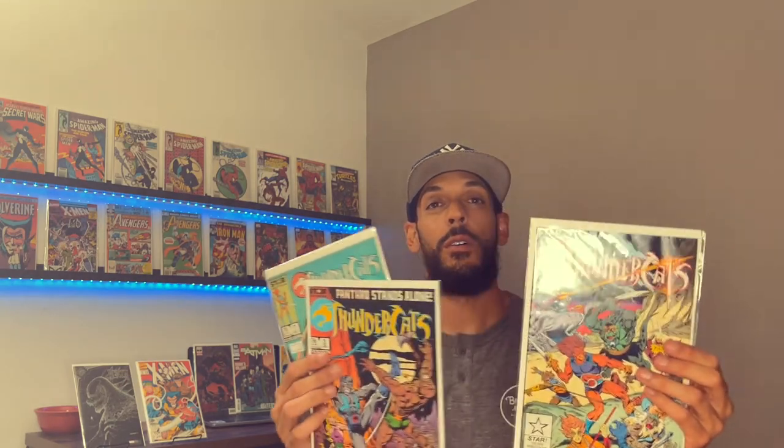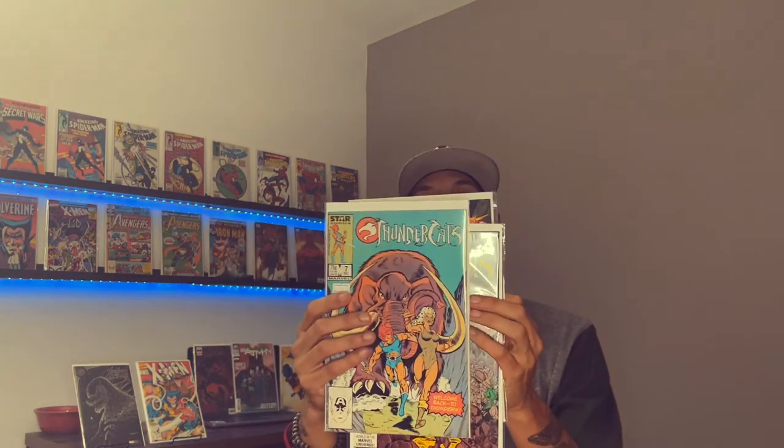I was thinking about putting it on eBay tonight but I'm going to hold on to it. I also picked up issues two, three, and seven — they were all five dollars a piece. Should I hold on to it, should I sell it right now, should I send it off to CGC? Let me know in the comments below.